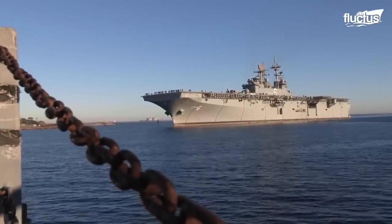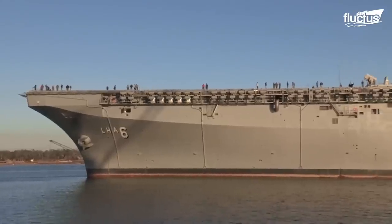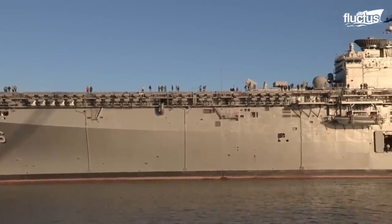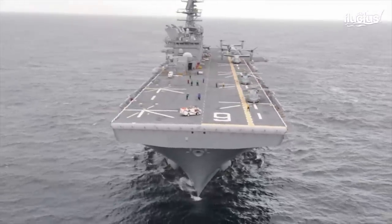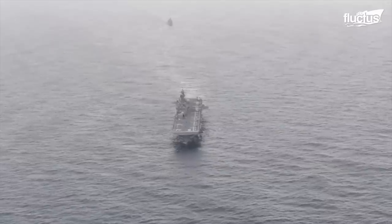In February 2014, the U.S. Navy's Board of Inspection and Survey deemed the sea trial successful. The USS America was commissioned in July 2014 in Mississippi.